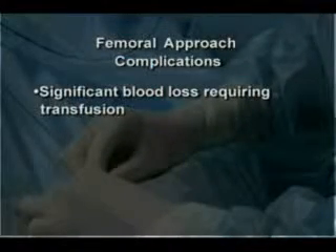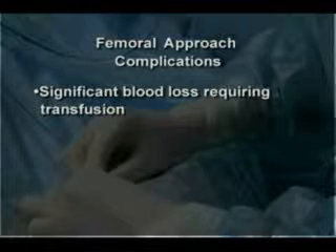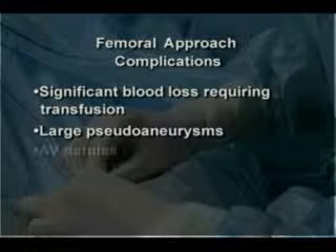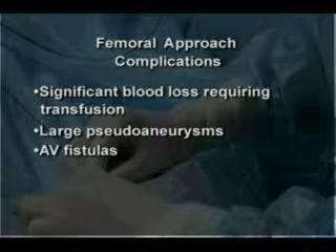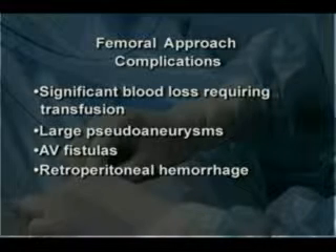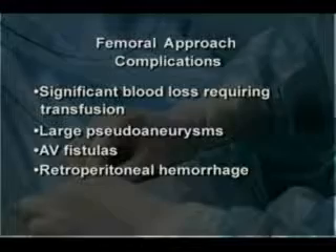Major complications — including those requiring transfusion, large pseudoaneurysms, AV fistulas, and retroperitoneal hemorrhage — are not uncommon with the femoral approach. After learning that the radial approach has no major vascular complications, I decided to switch over. Ninety-six percent of my cath lab procedures are now performed through the radial approach.